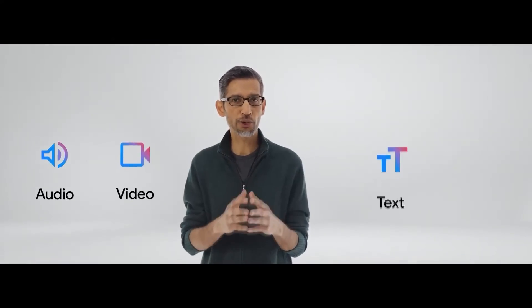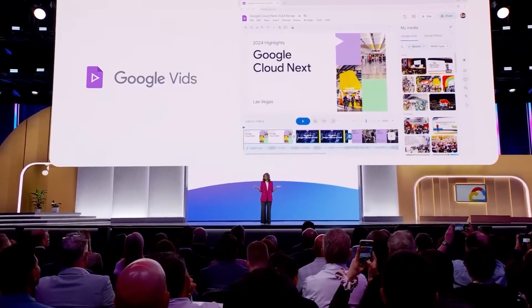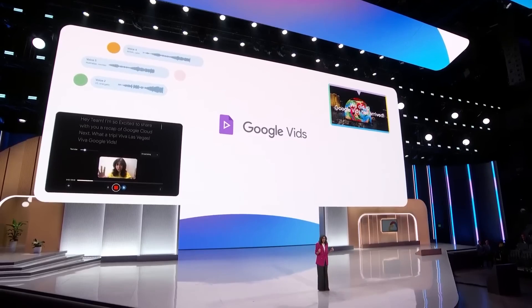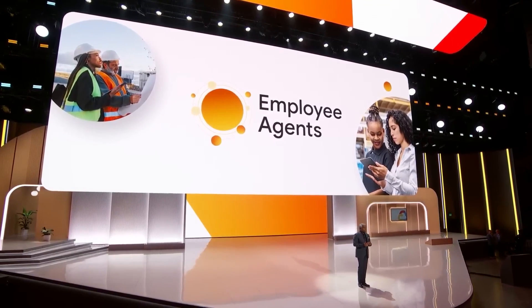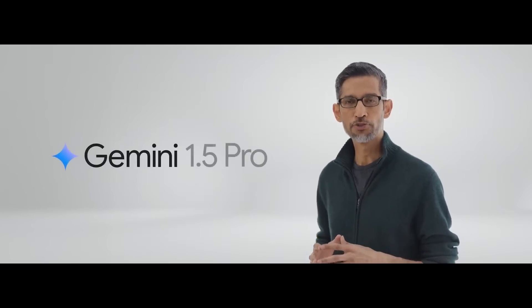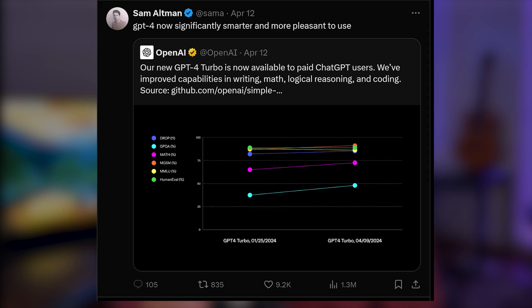We have Google Next, where Google introduced so many new products like Google Vids, which is going to change the way we create and make presentations, and their own AI agent builder. And of course, Gemini 1.5 Pro public preview. Because OpenAI does not like it when they're not in the news cycle, they decided to drop mysterious tweets about GPT-4 Turbo.